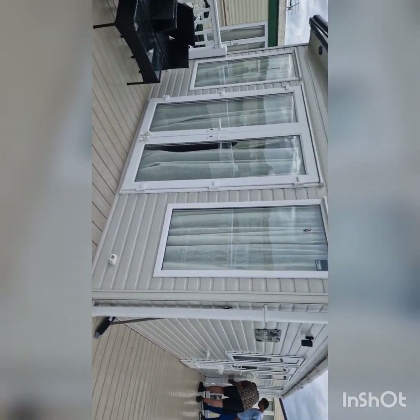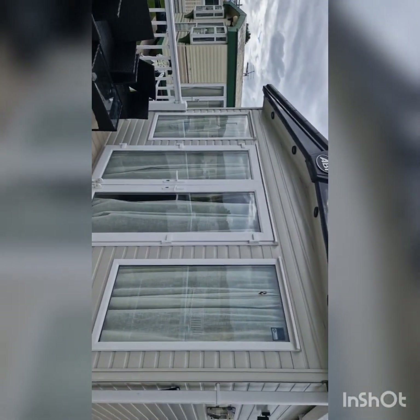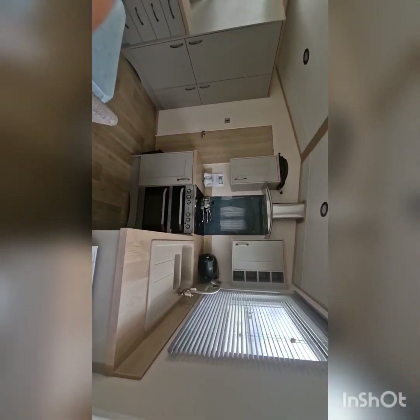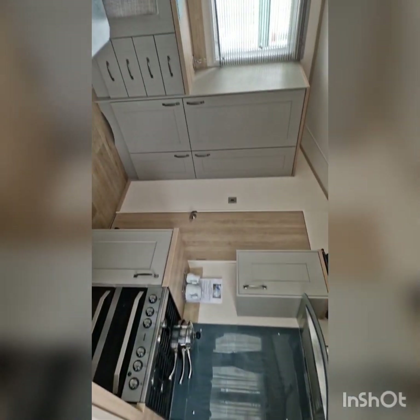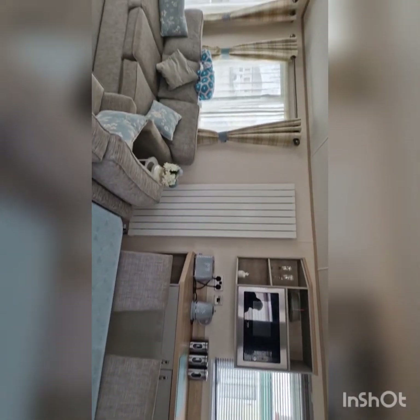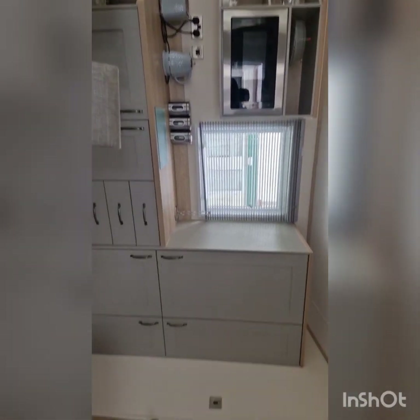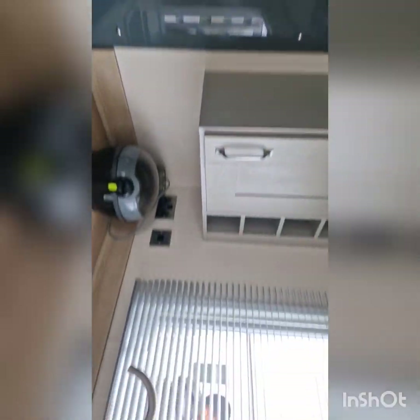Hello everyone. Today I am going to share this video with you. This is a caravan holiday. In Wales, in the UK, there is a tradition of a caravan holiday.